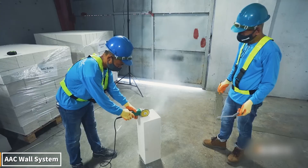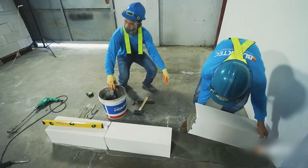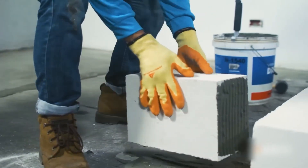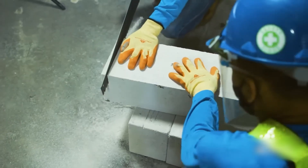Want to see how walls can transform from ordinary brick and concrete into high-tech structures? The AAC wall system is built by stacking special lightweight concrete blocks and securing them with powerful adhesives. As the blocks are placed, the wall rises rapidly, providing both insulation and durability.